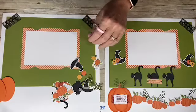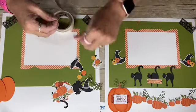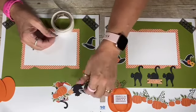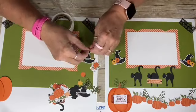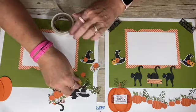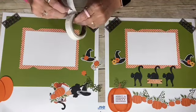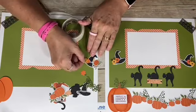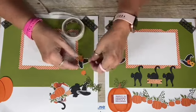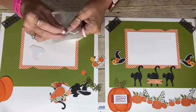I'm copying the layout I already had planned — adding a little green leaf, then a Bumblebee yellow flower, popping it up with dimensionals. I just love once-a-month scrapbooking. Usually I'm making cards, so this has been really fun for me.